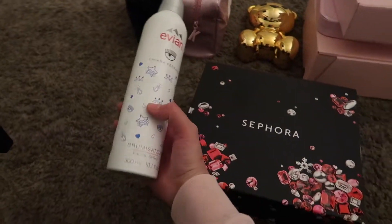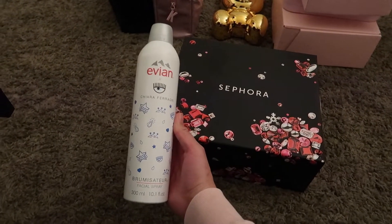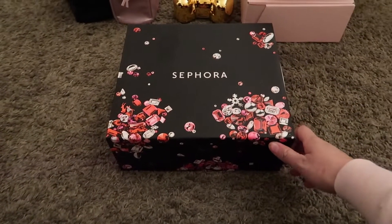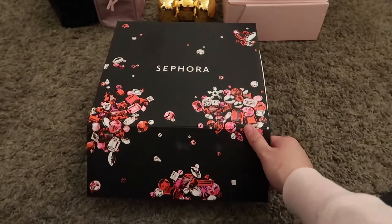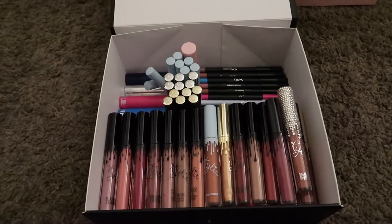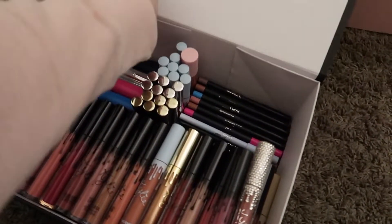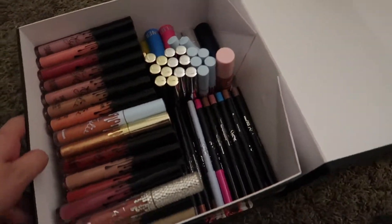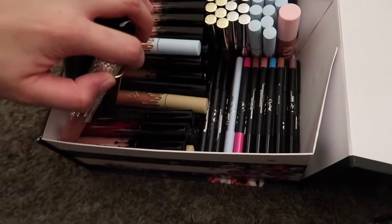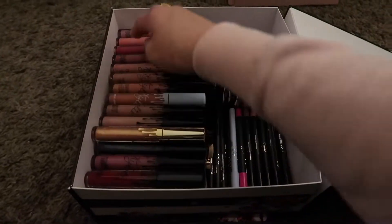First thing I'm going to show you, just to start off easy, is this Evian and Kiara Feduchy collab water — I love it. Let's go through this box first. This box is full of Kylie Cosmetics lipsticks and lip glosses — all of these are Kylie Cosmetics.